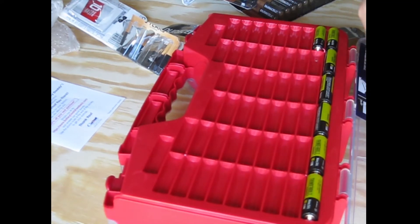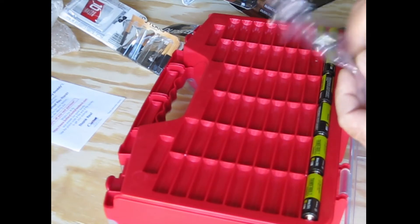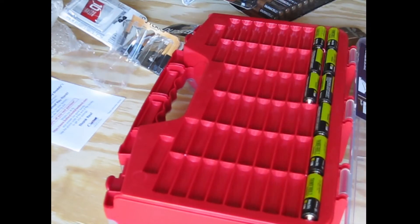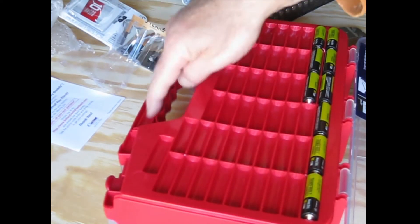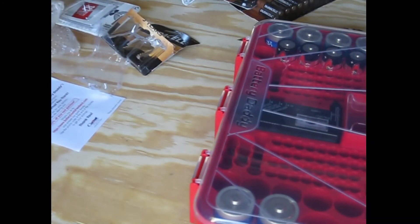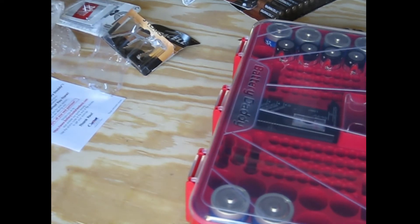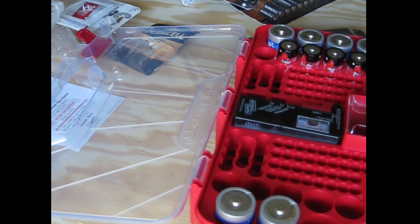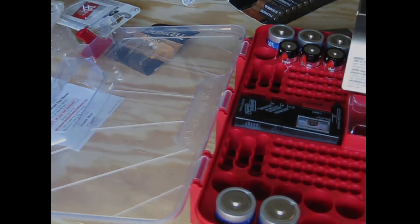The other side has slots for all your double A's. You've got all your batteries in one place, in a case, and it keeps them safe. Triple A's go up in the handle on both sides too, so you've got all these spots for triple A's — which is almost a little overkill on triple A's.